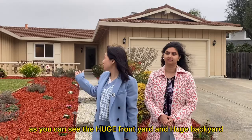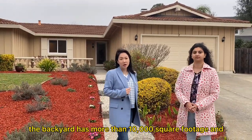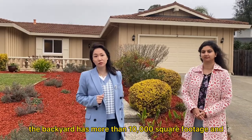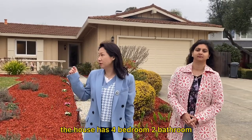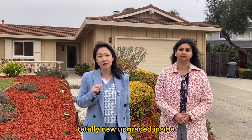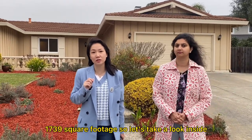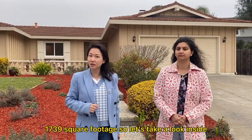This house is great — as you can see, it has a huge front yard and a huge back yard. The back yard has more than 10,000 square feet. The house has 4 bedrooms and 2 baths, totally new and upgraded inside. The square footage is 1,700 square feet. So let's take a look inside.